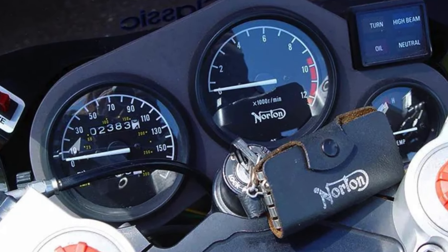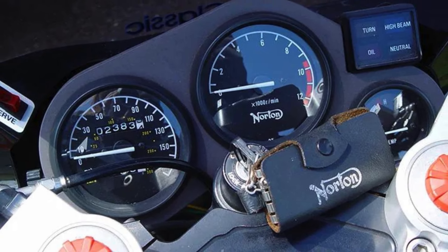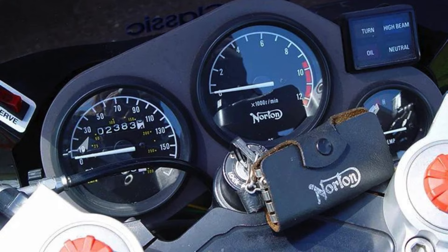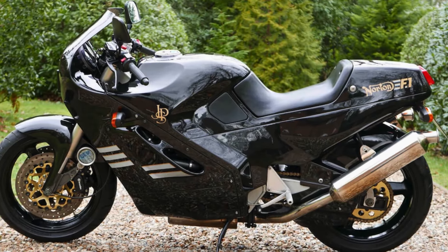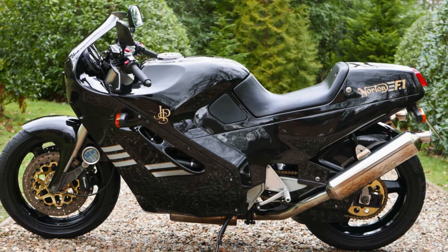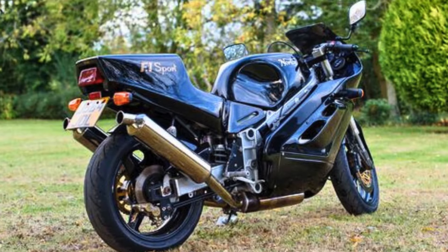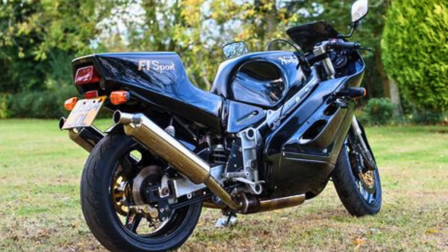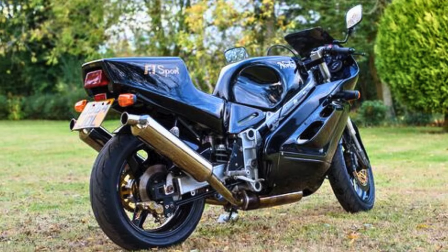So why aren't we seeing more Nortons with Wankel engines zooming down the highway today? Complexity and emissions regulations played a part in the demise of this intriguing technology. But for those who crave a unique riding experience and a piece of motorcycling history, the Norton F1 Sport remains an object of fascination. Perhaps with advancements in technology, the rotary engine will see a comeback, and the F1 Sport's spirit will live on in a new generation of motorcycles.